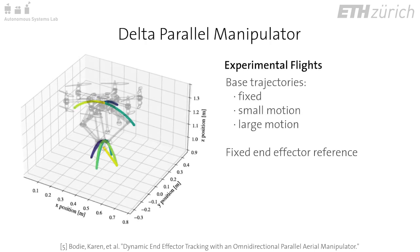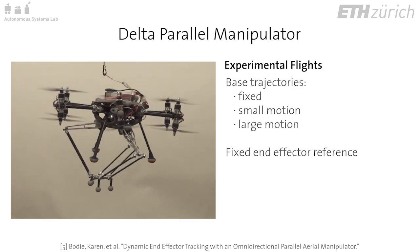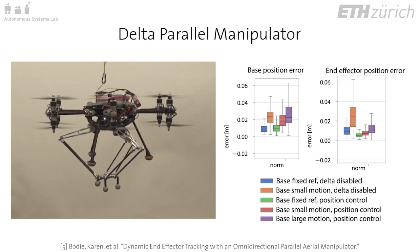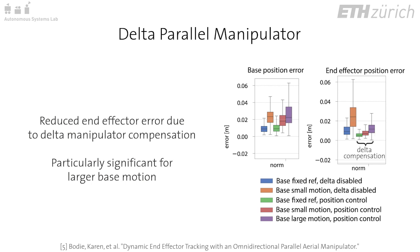Holding a fixed end effector position reference, the base reference is fixed or follows an arc trajectory about the end effector reference by 15 or 30 degrees. End effector tracking results are compared between the active delta manipulator and a locked manipulator configuration to simulate a rigidly mounted manipulator.